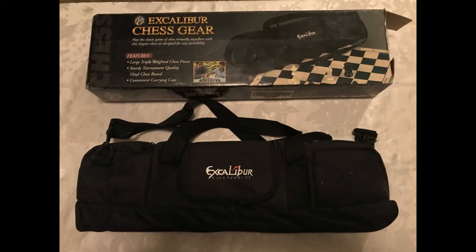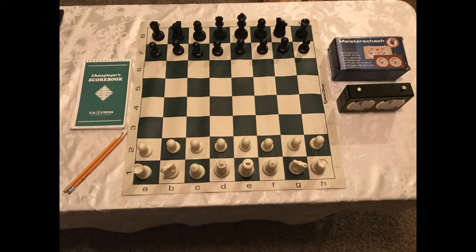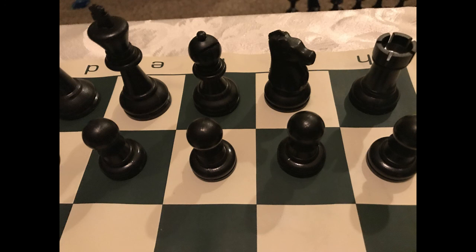And here's a tournament chess set. So it has heavily weighted tall plastic pieces with a roll-up plastic vinyl mat and the chess clock. This is a nice set — it's good for playing in tournaments. Pieces are well balanced and it's a big size so it's easy to play with and easy to see the board. So this is a good set to play with while traveling.